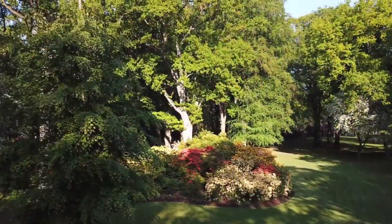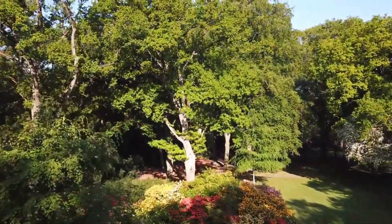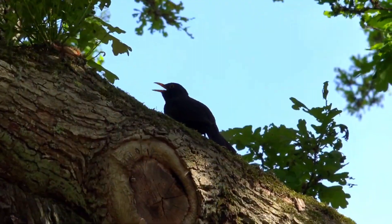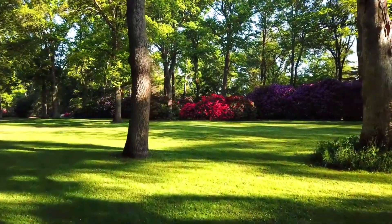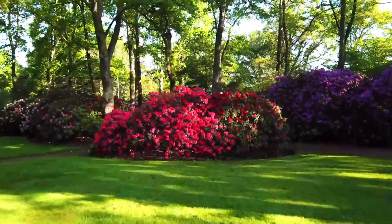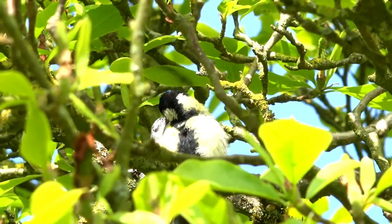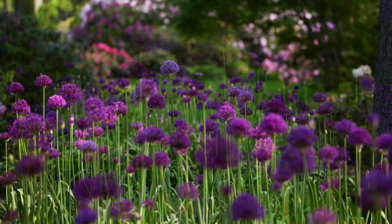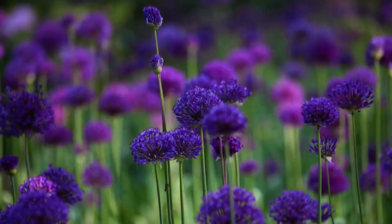Visitors can also enjoy a range of recreational activities, such as picnicking, hiking, and cycling. The Rhododendron Park Bremen is a popular destination for locals and tourists alike, and is a great place to escape the city and enjoy the beauty of nature. It's especially beautiful in the spring and early summer when the rhododendrons and azaleas are in full bloom.